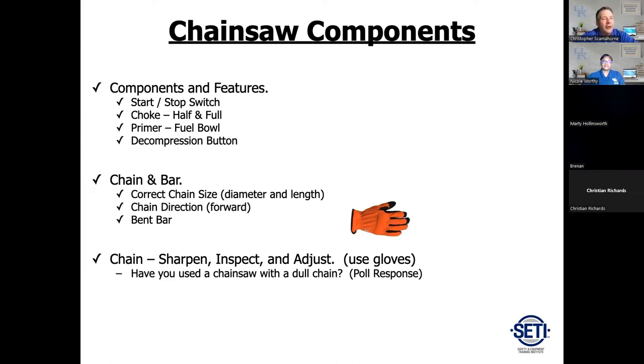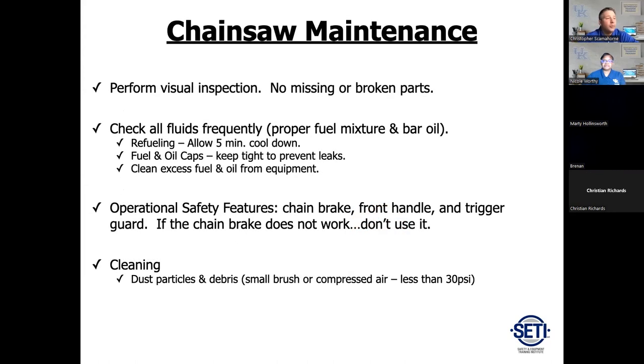When doing chainsaw maintenance, take a look at the saw before heading into the field — make sure you've got no missing parts and nothing broken. Do a good visual inspection because saws do break. When making your fuel mix, a lot of shops have switched to TrueFuel, which is a higher-octane 92–93 octane pre-mixed fuel. If you mix it yourself, try to use 89 octane and check the operator's manual — it's going to recommend a higher octane since the saw runs at high RPMs.